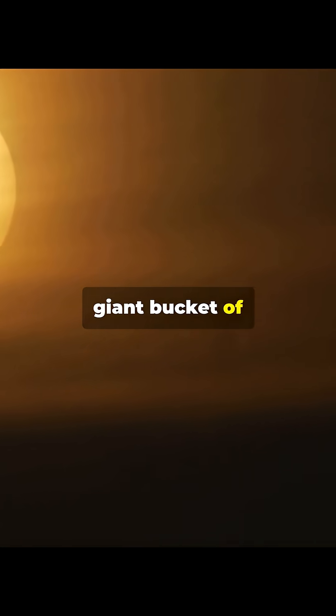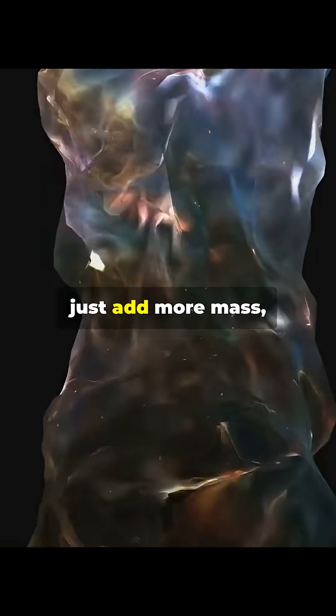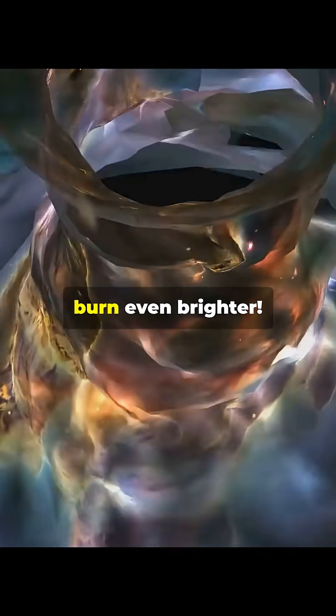If you could somehow throw a giant bucket of water on the sun, it wouldn't go out. In fact, the water would just add more mass, making gravity stronger, and the sun would burn even brighter.